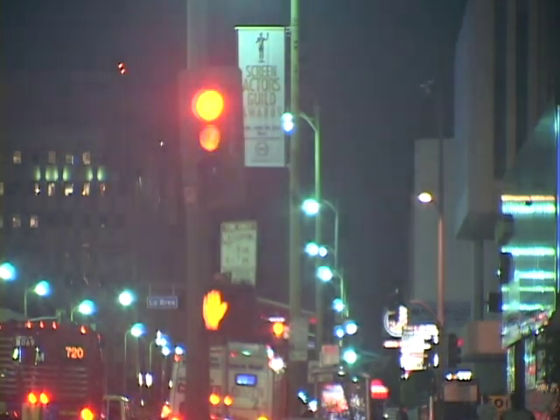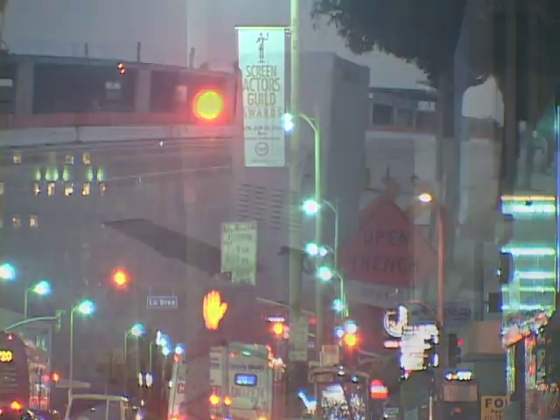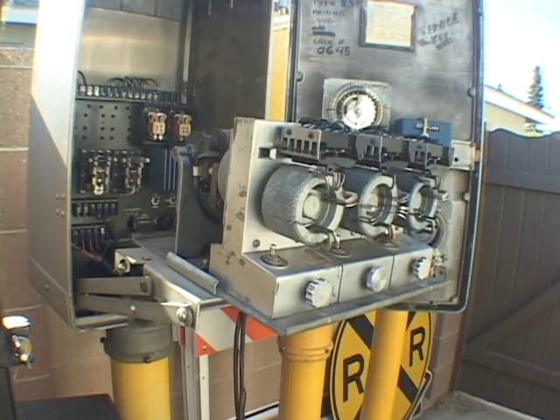Despite its appearance, this signal is not horn-actuated. The clicking sound you hear is from an electromechanical controller — this is an Econolite Type-F controller, used all over Southern California and the most common controller used. The clicking is the drum advancing the cam one position, which changes the lights. Each click you hear is a light changing.